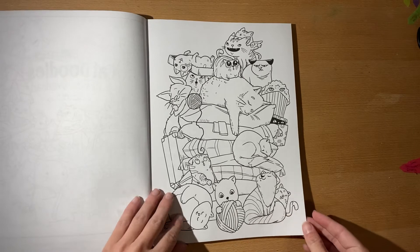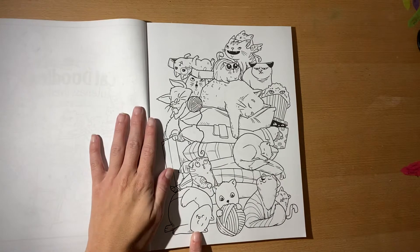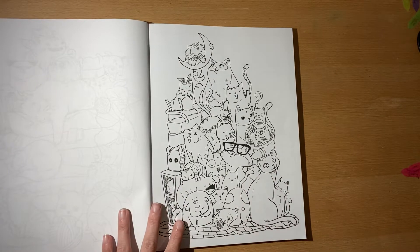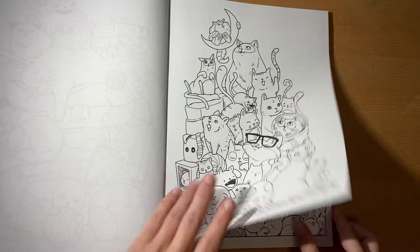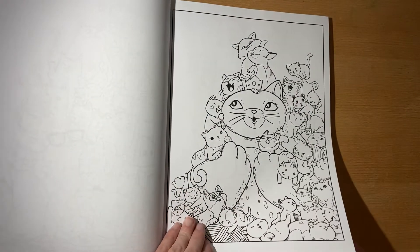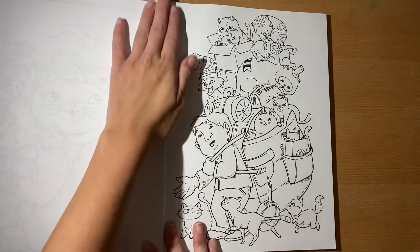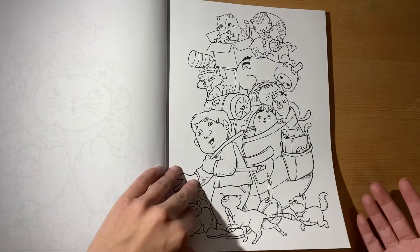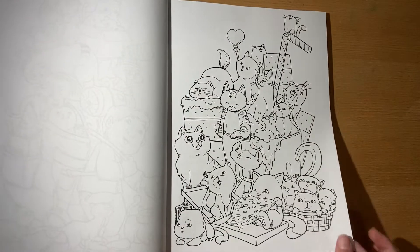Oh my god, look at how freaking cute. I love how the cats have all different attitudes — like this one is me. That one is me. I hope that the shadow's not really bad; it's nighttime and I've got my little lamp on. This is the only Julia Rivers book that I have, but it is so stinking cute that it makes me want to get their other doodle books.